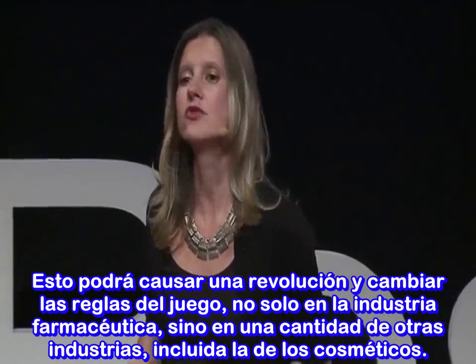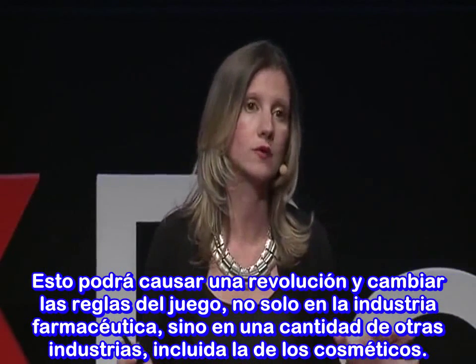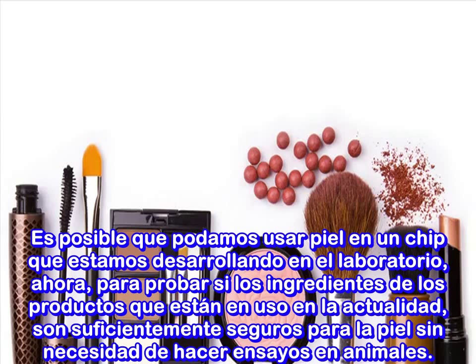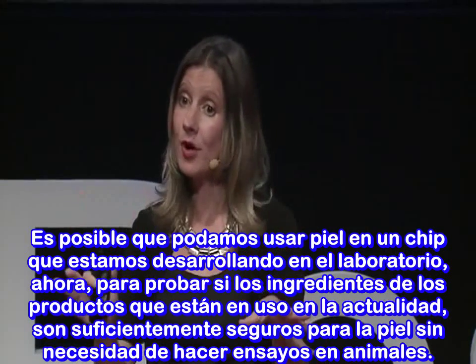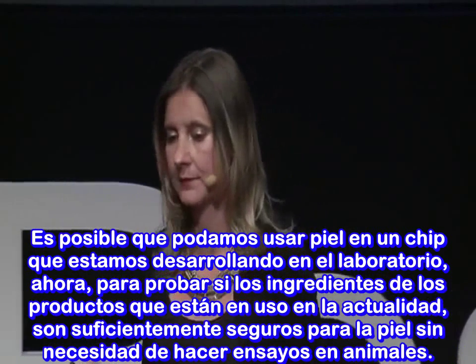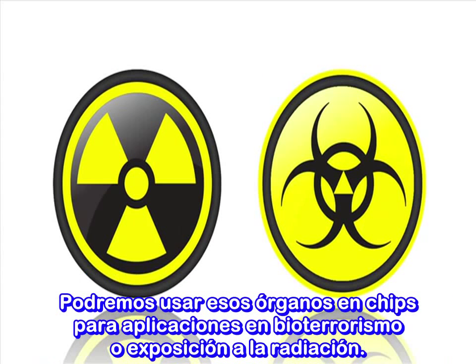This could really revolutionize and be a game changer for not only the pharmaceutical industry, but a whole host of different industries, including cosmetics. We can potentially use the skin on a chip that we're currently developing to test whether the ingredients in products you're using are safe to put on your skin without the need for animal testing. We could also test the safety of chemicals we are exposed to on a daily basis in our environment, such as chemicals in regular household cleaners.